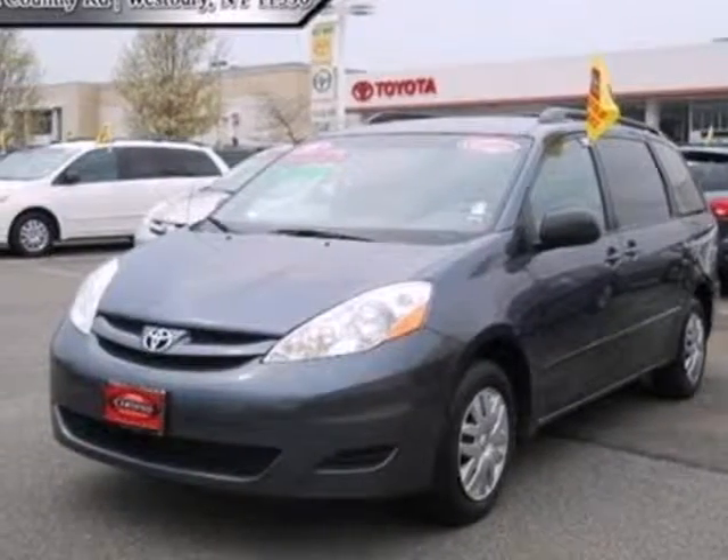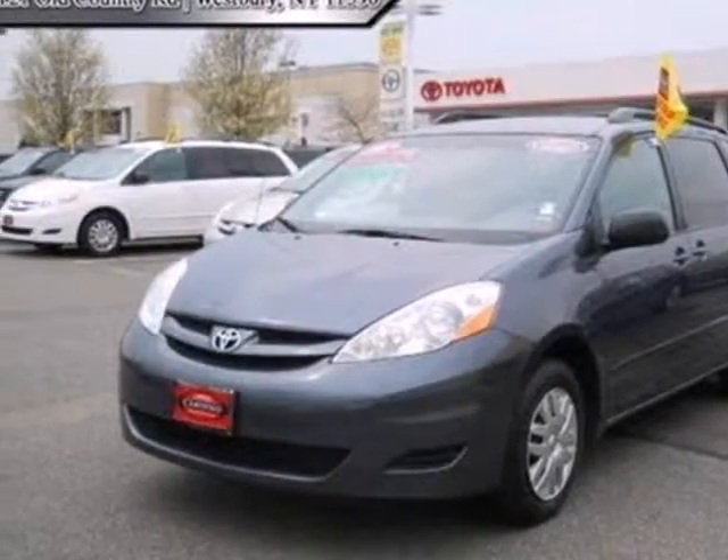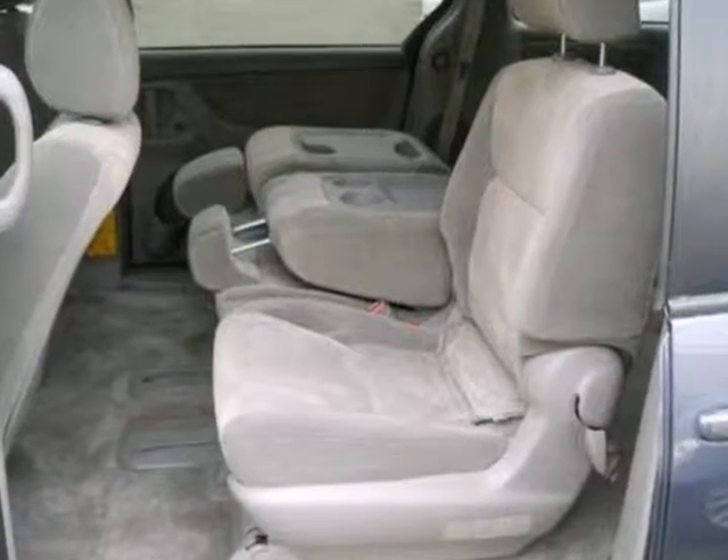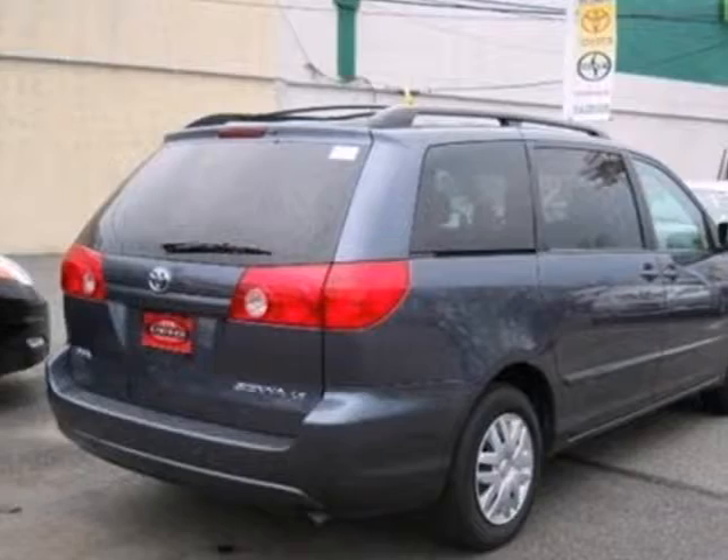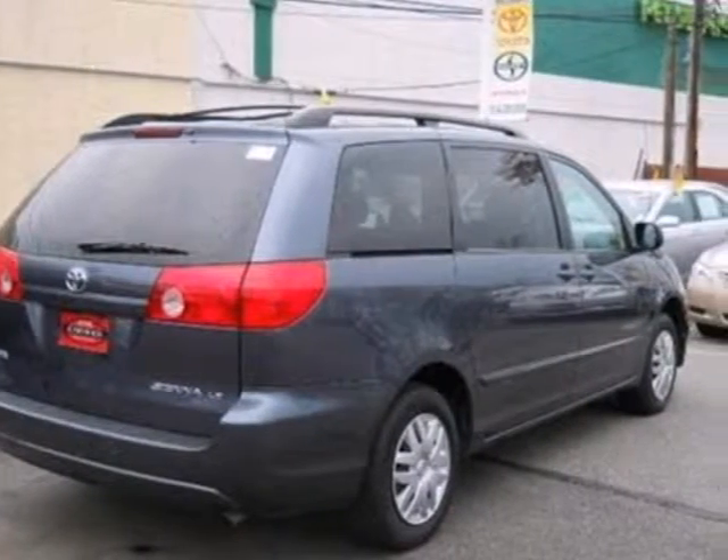Here's a 2008 Toyota Sienna. Here you'll find driver and passenger front and side airbags, side curtain airbags, rear child safety locks, 4-wheel anti-lock disc brakes, and electronic stability control.